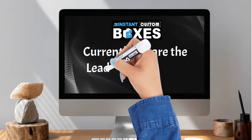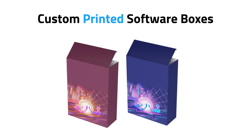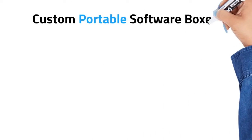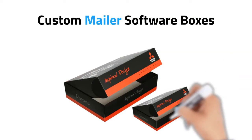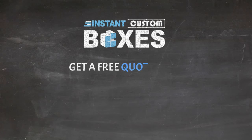Currently we are the leading wholesale packaging distributors of Custom Printed Software Boxes, Custom Portable Software Boxes, Custom Mailer Software Boxes, Custom Luxury Software Boxes, and many more. Get a free quote now.